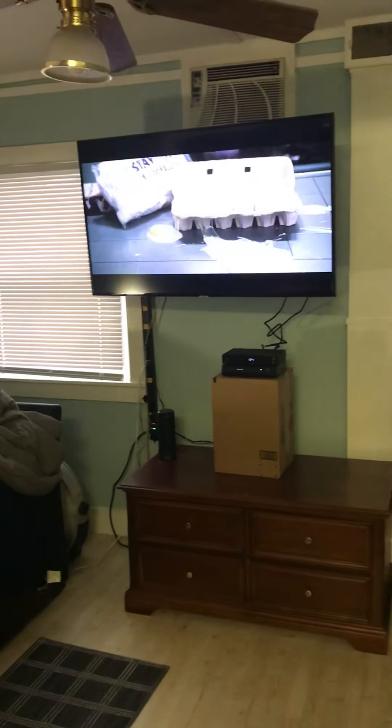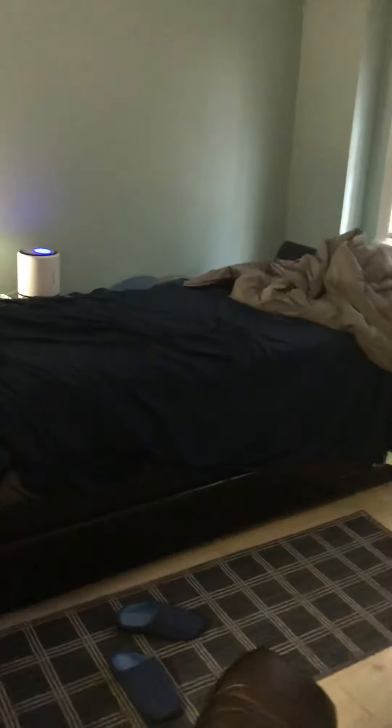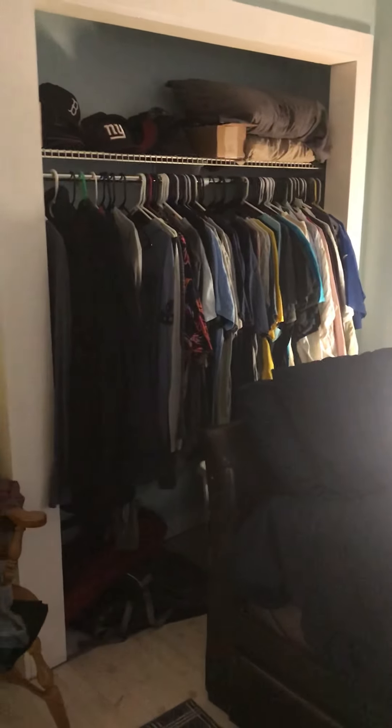And then we go into my bedroom, and there is the luxurious twin bed I'm sleeping on right now, but not sure I have enough room for a full, but we'll figure it out. And behind the bed, we got my closet space.